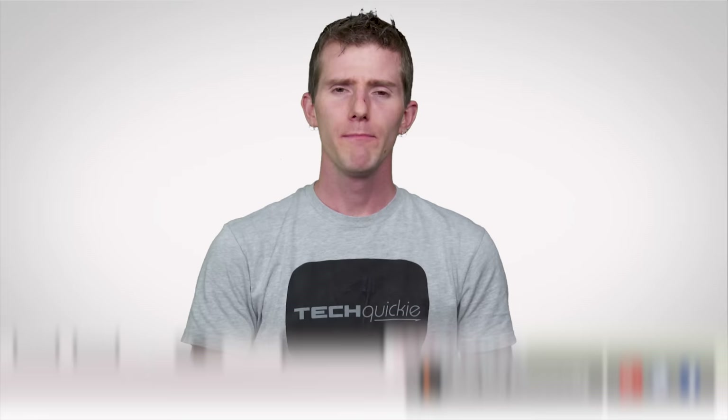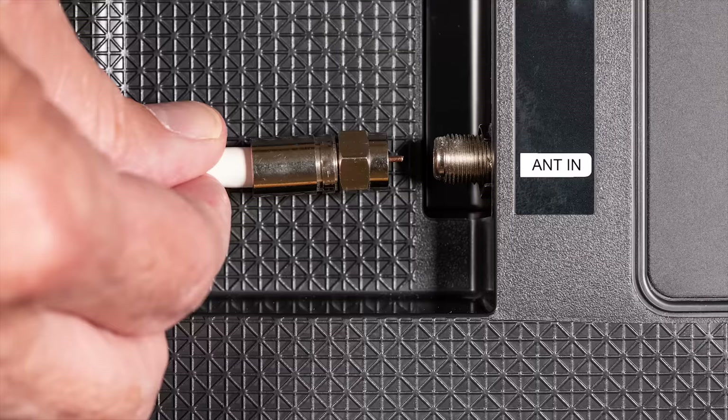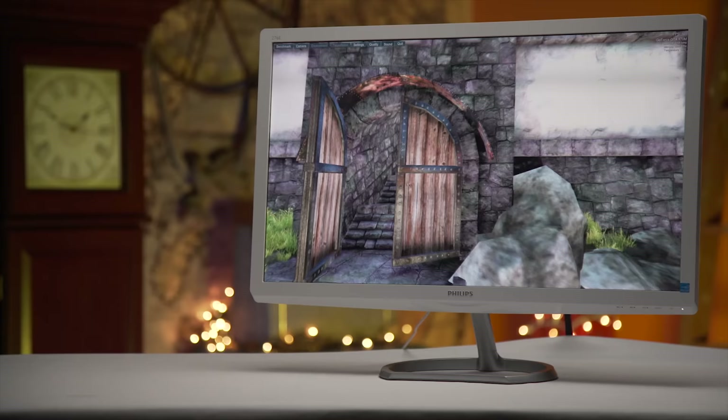Back in the day, the difference between a monitor and a TV was fairly obvious — trying to connect a computer to a standard television was next to impossible, and when you did get it working, the image quality sucked. A TV had an antenna and a coaxial connection that went into the wall for your satellite or cable subscription. Also, most monitors used a VGA port that connected to a computer and not much else.